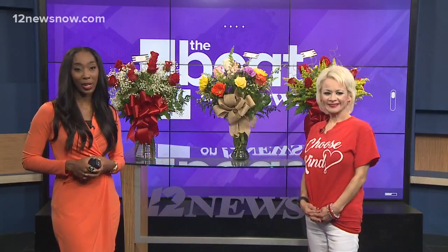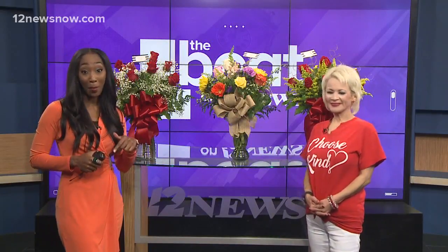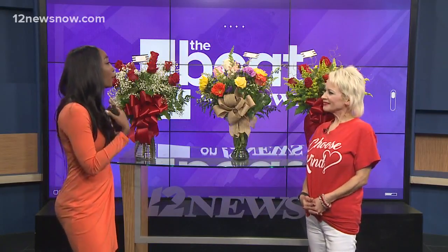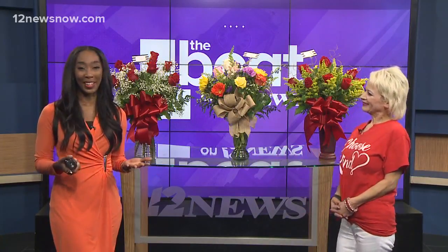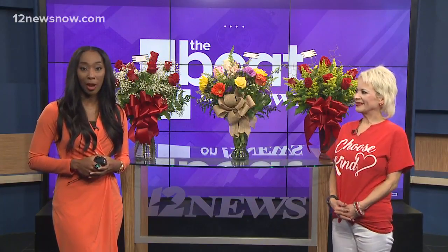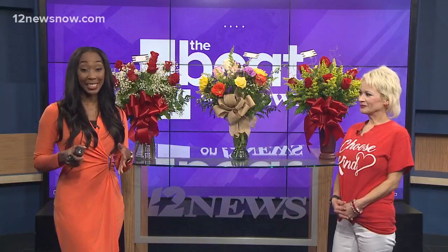With Valentine's Day right around the corner, it's time to start thinking about what you want to send that special someone. And of course, flowers are always a great go-to. Lydia Comstock joins us today from the Cherry Tree to talk about their popular Valentine's Day arrangements.